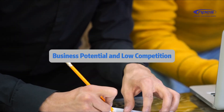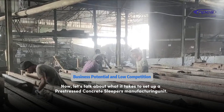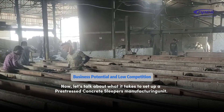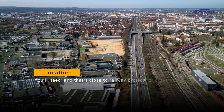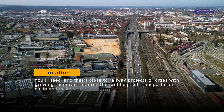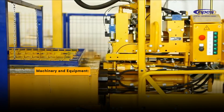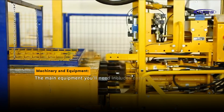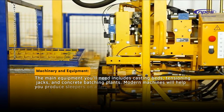Setting up the business. Let's talk about what it takes to set up a pre-stressed concrete sleepers manufacturing unit. For location, you'll need land that's close to railway projects or cities with growing rail infrastructure — this will help cut transportation costs and make your supply chain better. The main equipment you'll need includes casting beds, tensioning jacks, and concrete batching plants.